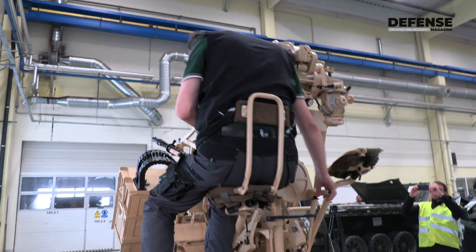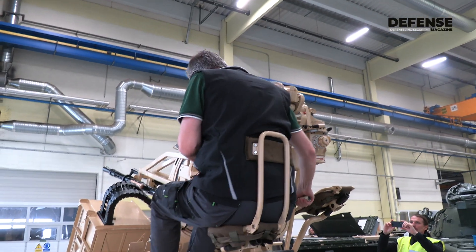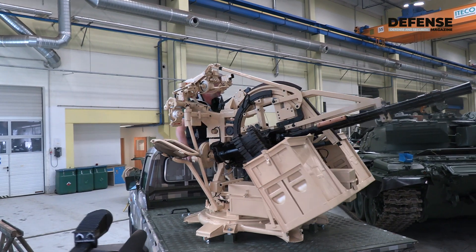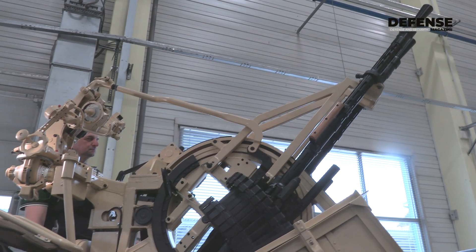It can be used on low-flying aircraft, helicopters, UAVs, as well as on ground targets, because the 14.5 mm caliber machine guns have enough penetration power to penetrate even a BMP infantry fighting vehicle.